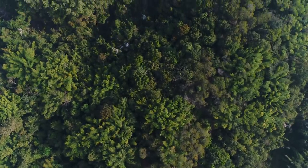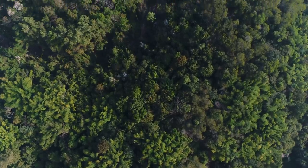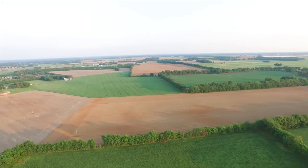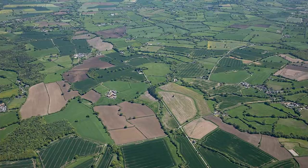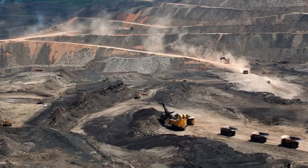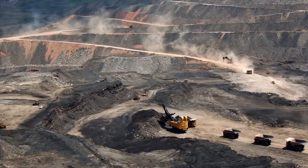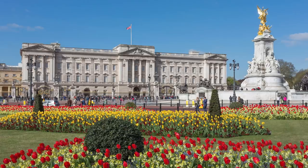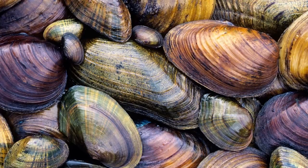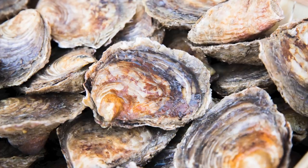The crown estate includes 24,700 acres of forestry, 66,500 acres of common land, 263,000 acres of farmland, 285,000 acres of mining land and quarries, Windsor estate, Buckingham Palace, and, on a weirder note, several shopping centers and all the native mussels and oysters that are farmed in Scotland.